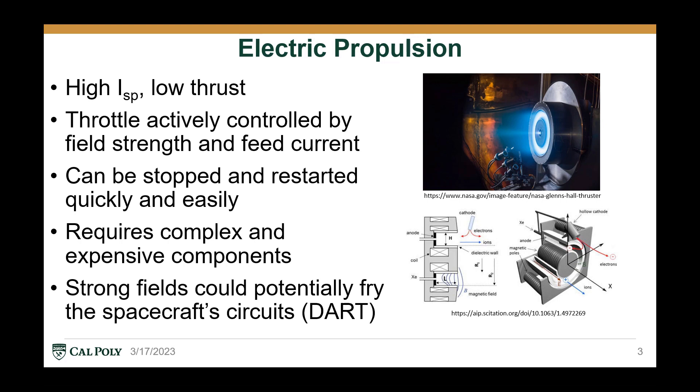By contrast, electric propulsion has a much higher specific impulse than solid propellants, at the cost of massively reduced thrust, usually a small fraction of a single newton. However, EP systems can be actively throttled, started, and restarted with ease. Most EP systems require complex and expensive components with high voltages, strong currents, and intense electric or magnetic fields.